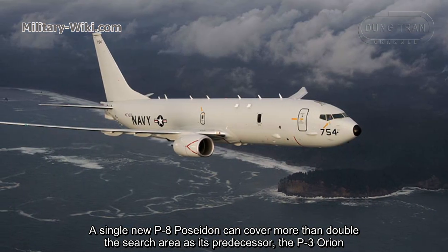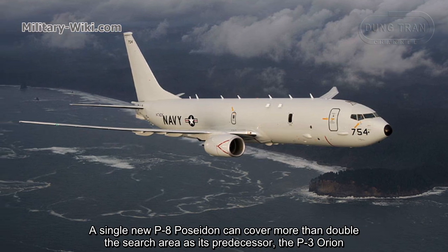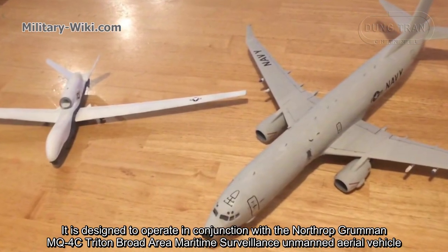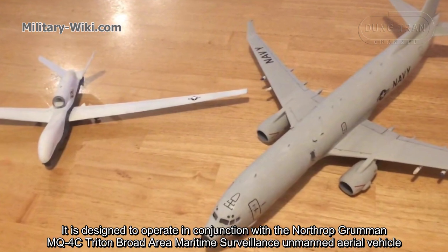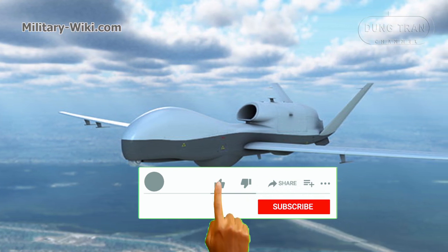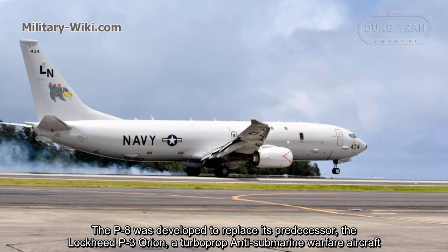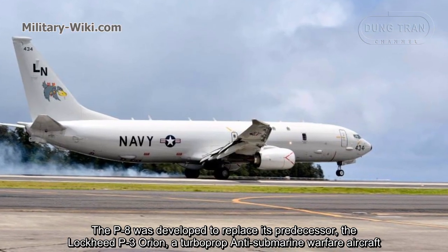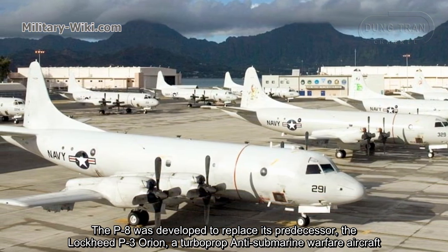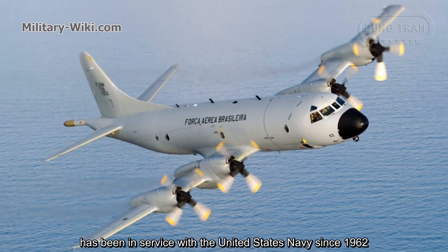A single P-8 Poseidon can cover more than double the search area as its predecessor, the P-3 Orion. It is designed to operate in conjunction with the Northrop Grumman MQ-4C Triton Broad Area Maritime Surveillance unmanned aerial vehicle. The P-8 was developed to replace the P-3 Orion, a turboprop anti-submarine warfare aircraft that has been in service with the United States Navy since 1962.